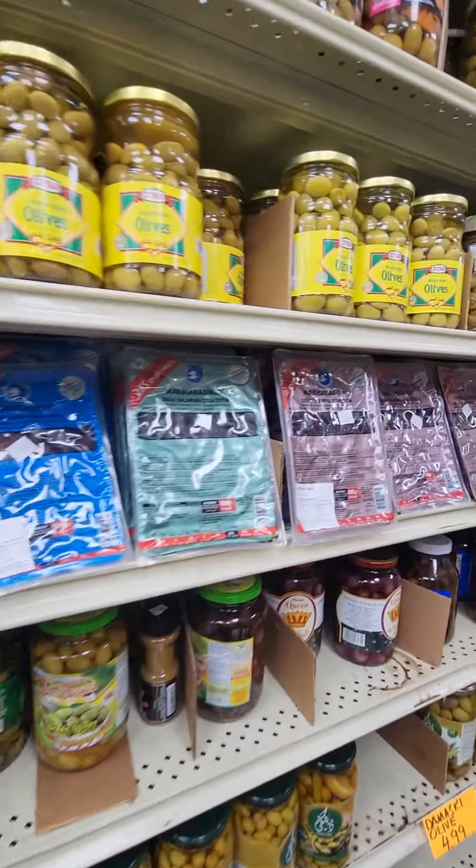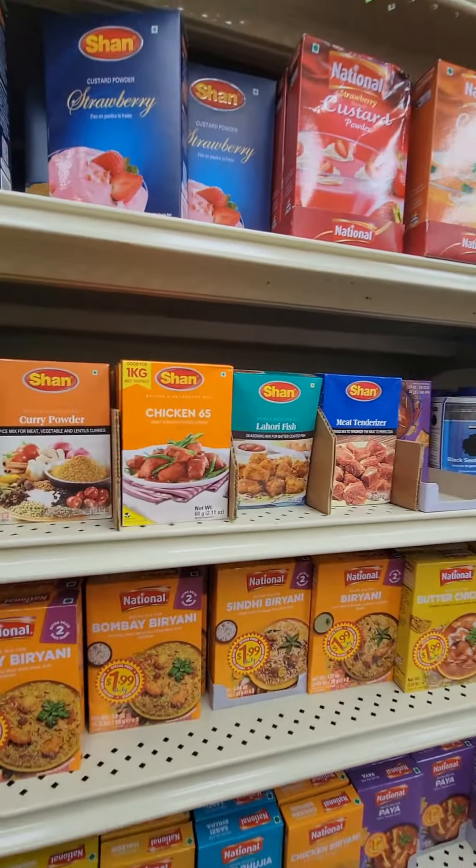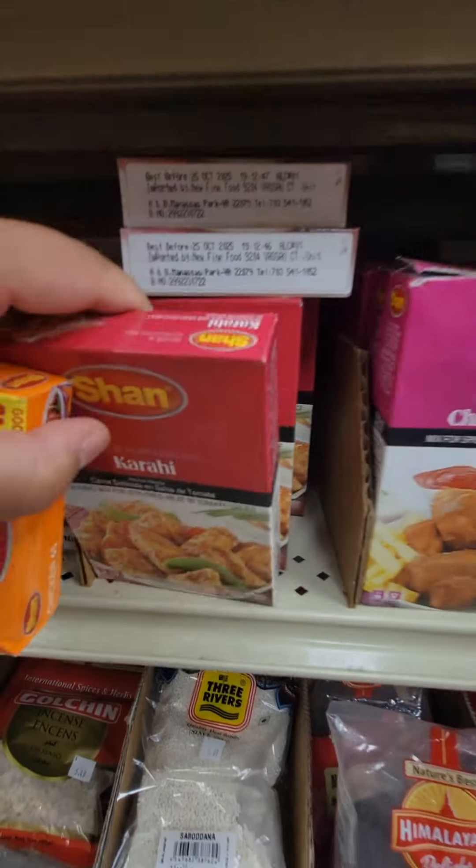You can find the best olive oils here as well, and all kinds of olives. You can't go wrong in the spice section — these are Indian style spices, but I love the chicken 65 and karahi.